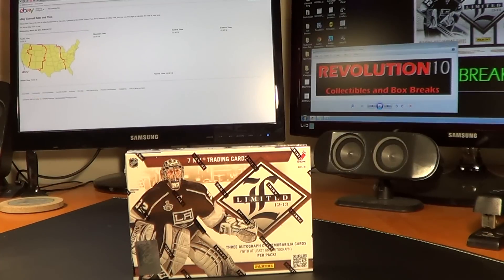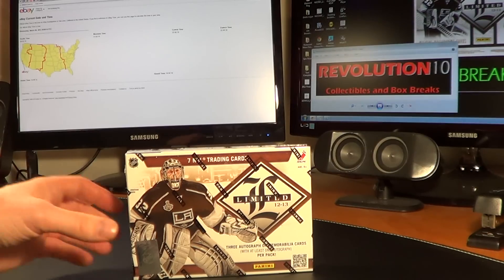I just want to let you guys know that I've got some more breaks coming tomorrow night. We've got Ultimate, Limited, and Titanium. Then we've got a pretty sweet 4-box combo break for Sunday: Limited, Ultimate, Certified, Elite. And I'm probably going to add another combo break for Sunday that's probably going to have SP Game Used, Limited, Zenith, and possibly one other box. That one will be posted tomorrow night. Check out my eBay store.